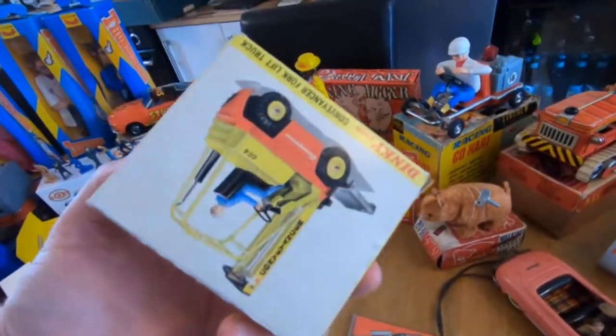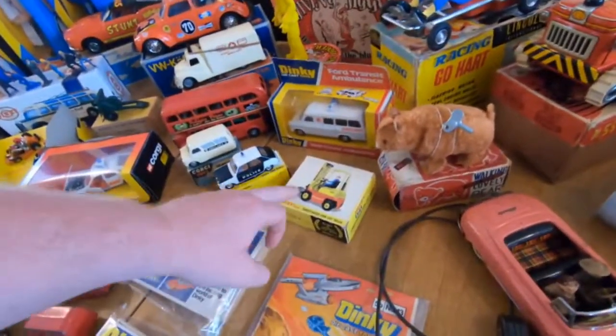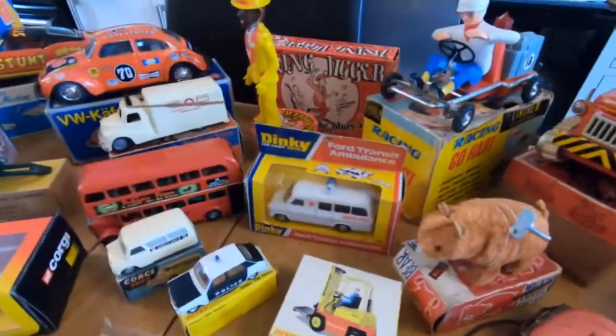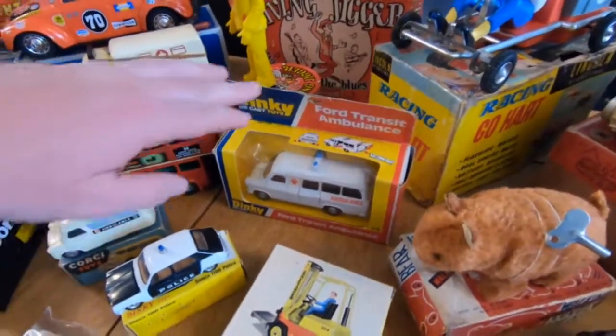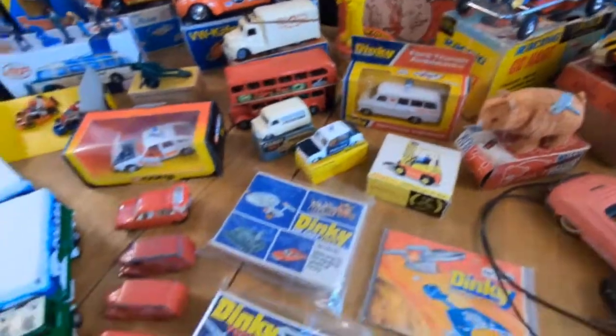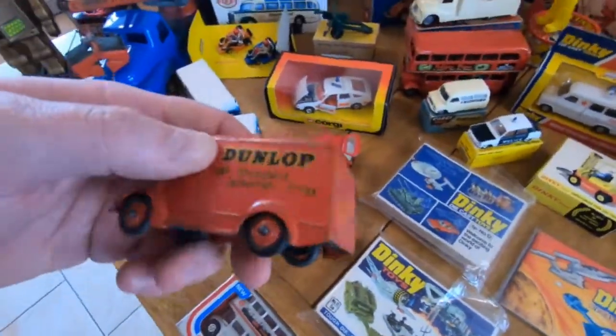Dinky forklift — just recently sold one of these, wasn't even as good as this. This is absolutely mint, complete with paperwork, with the little pallet and everything on there. We've got a Dinky ambulance as well, absolutely mint in the box — a bit of wear on the box but it's all there, nice colouring, no sun fading.